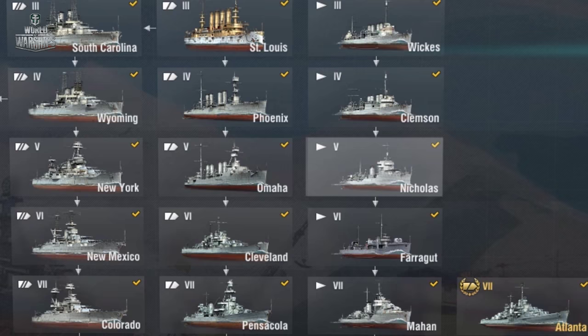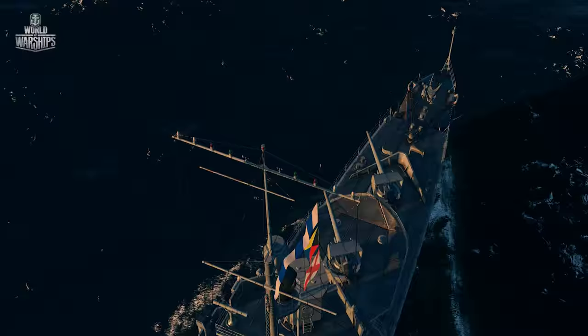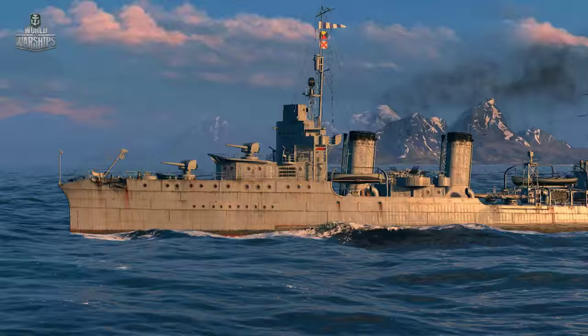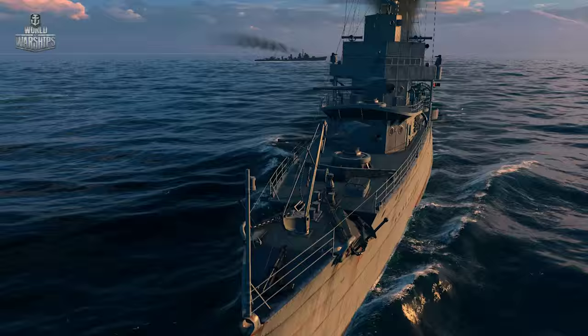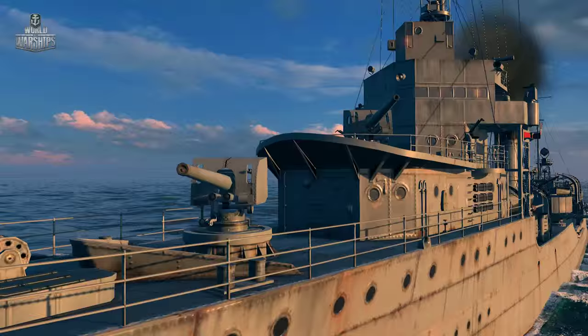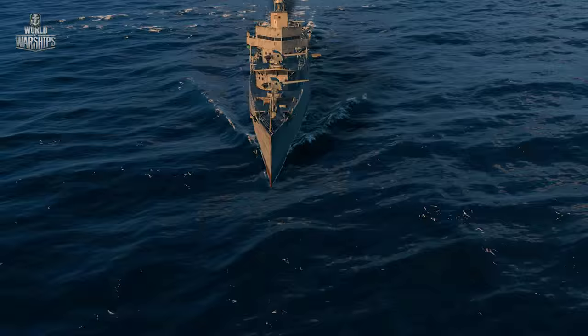At Tier 5 of the American tech tree, there is the first and so far the only paper destroyer reconstructed by the World of Warships team, based on drawings and design information. Nicholas is a project of the leading torpedo boat destroyer dated 1919. The project wasn't implemented due to financial reasons. The ship carries much more powerful and numerous 127-mm guns that became the main armament of American destroyers for many years.